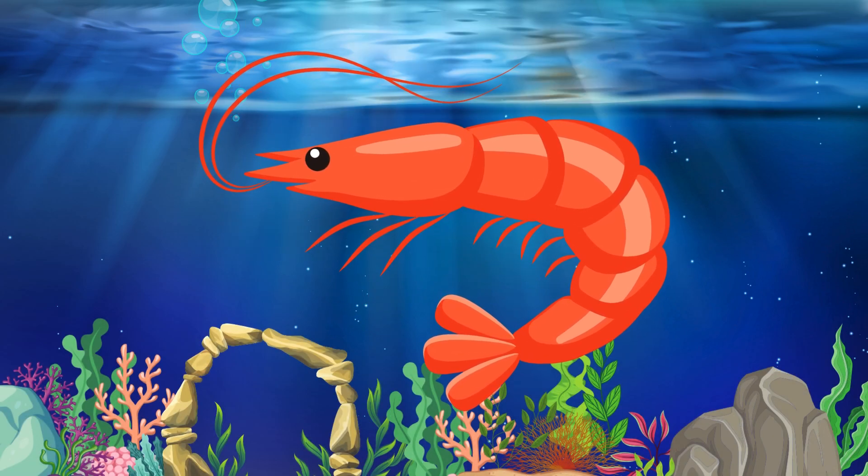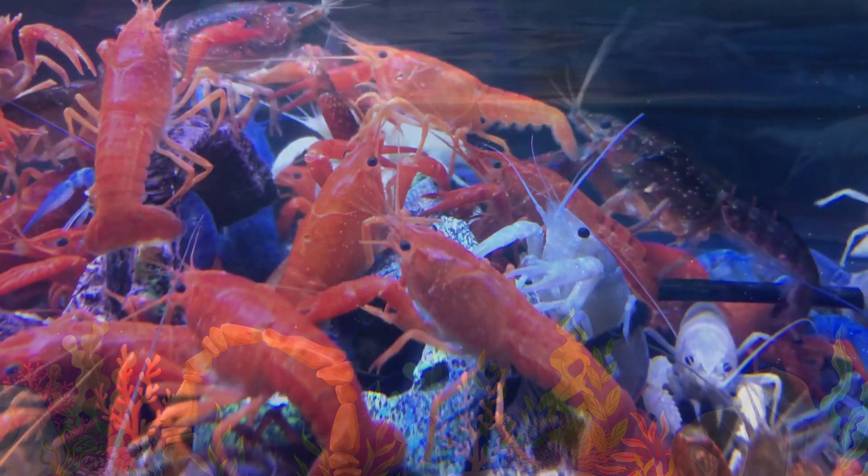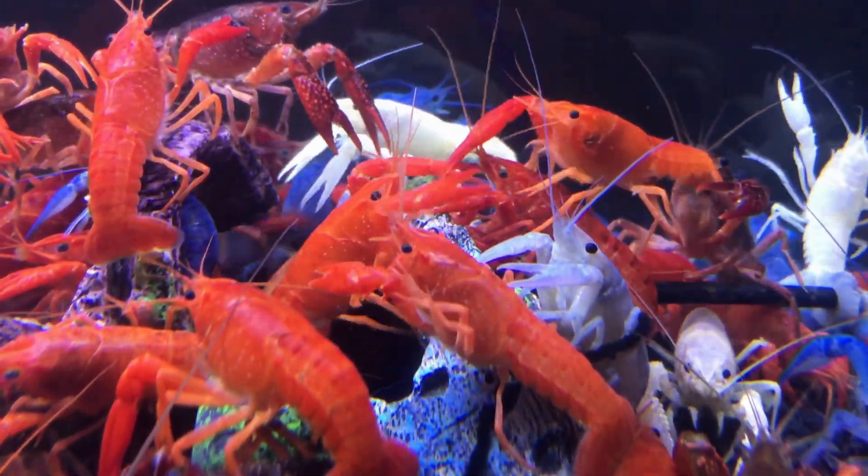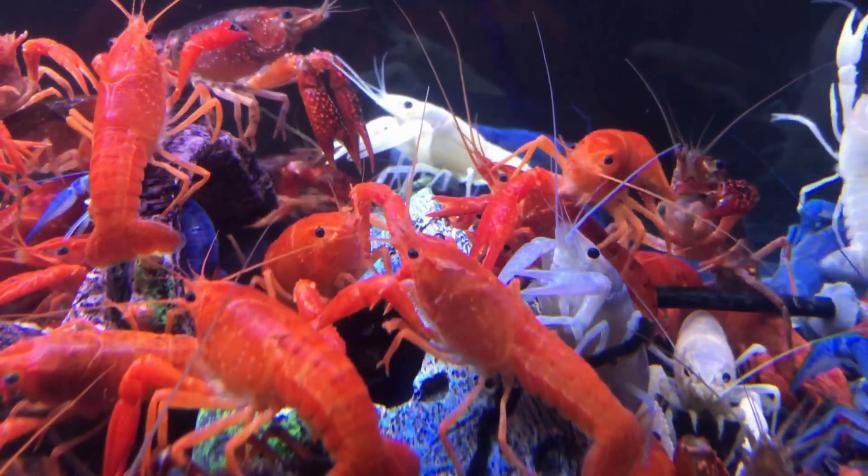Shrimp. Now, let's talk about shrimp. Shrimp are small, but they play a big role in the ocean. They have long, slender bodies and are excellent swimmers.